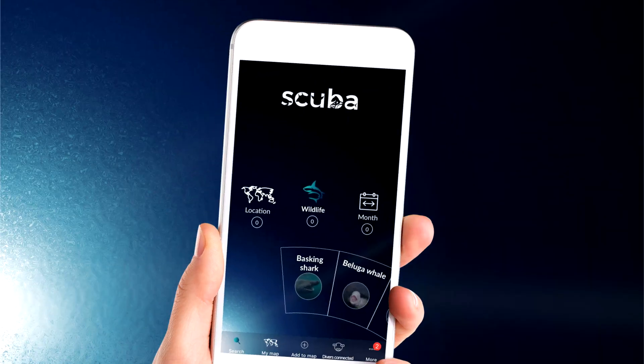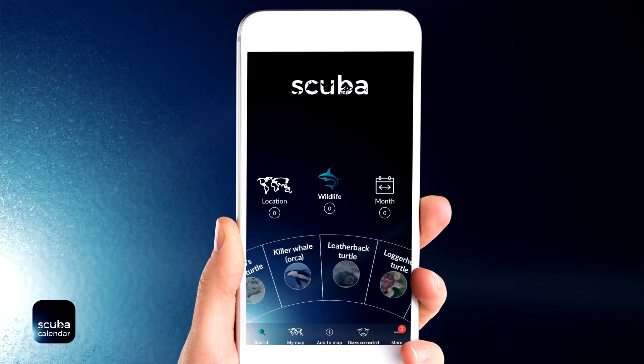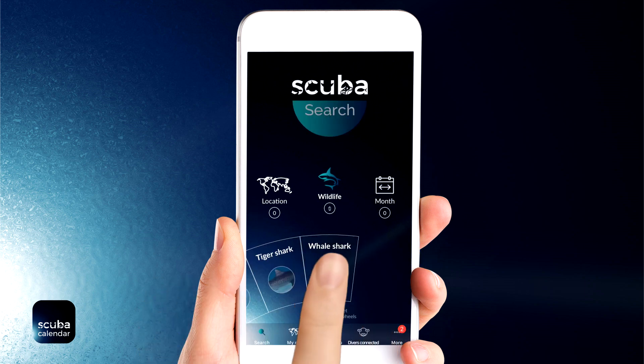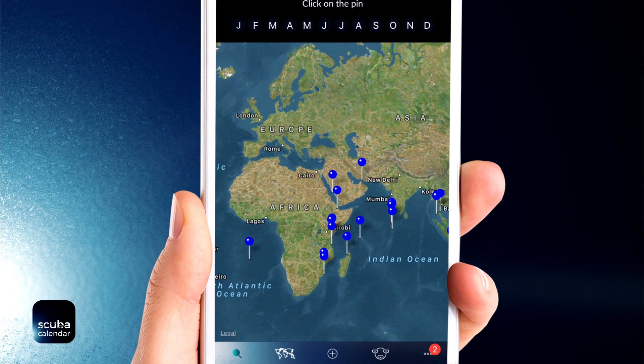Watch this. Let's say you're planning a scuba trip. You know for sure you want to see whale sharks, but you're not sure where or when to find them. Once you select whale sharks from the search parameters, simply tap Search. Instantly, you see locations populated on the map. Those are whale sharks.